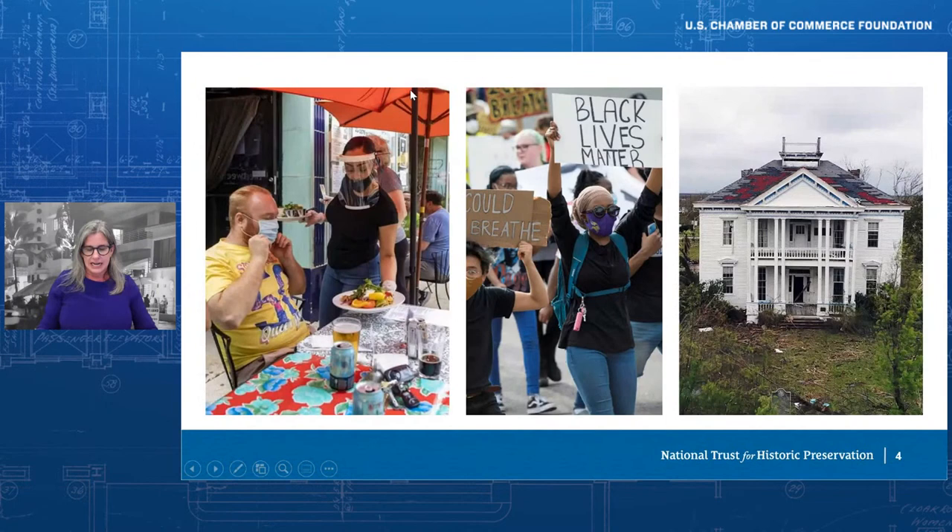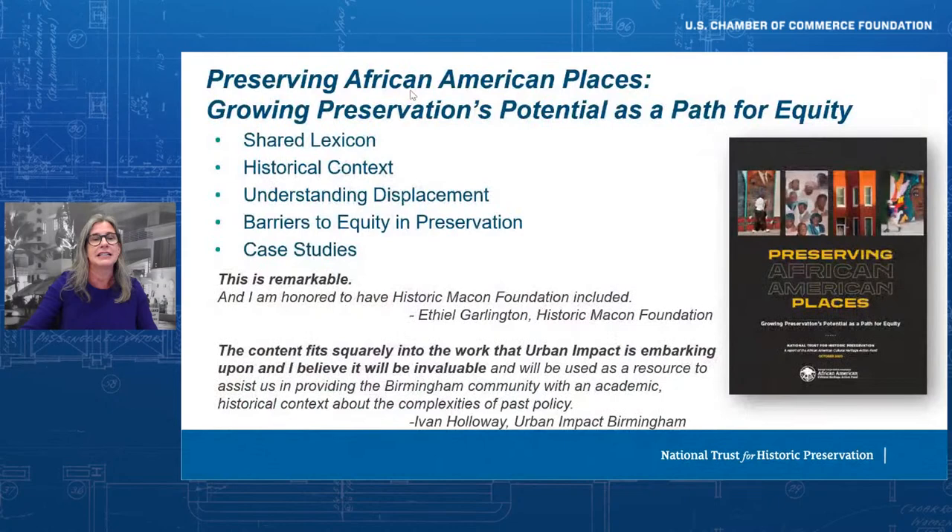As we consider how preservation is meeting this moment, it's important to think about it in terms of the interconnected economic and cultural value of preservation. It is in that alchemy of preservation's cultural and economic impacts that it is truly a transformative force in our communities. We are in a moment marked by tremendous and intertwined challenges, and historic preservation is meeting this moment because our work strengthens communities in ways that are as interconnected as the challenges we face.